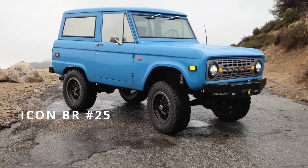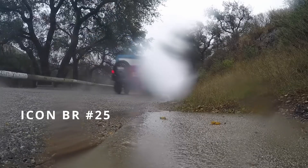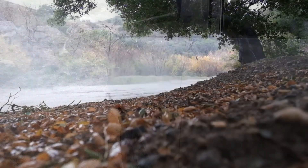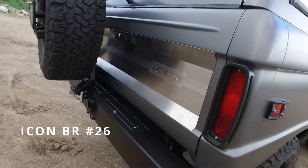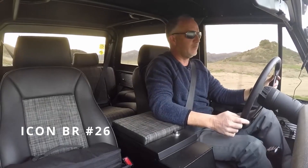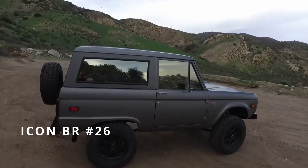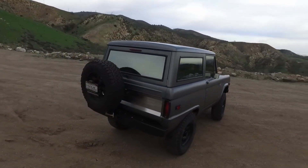Hey guys, thanks for joining me yet again for another test drive. Just getting ready to ship this one off. This is a 1976 Ford Bronco — really nice color, yet another in a dark charcoal gray. I know we seem to do a lot but people seem to like that color tone. Each one's been subtly different so this one's no exception, and we have another one coming up that's actually this same color but with a conventional gloss finish.